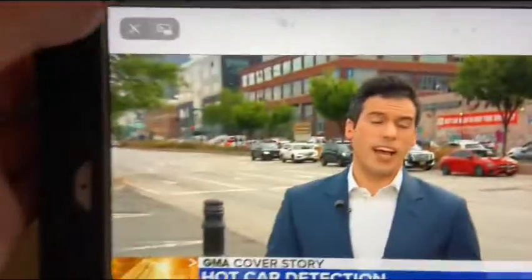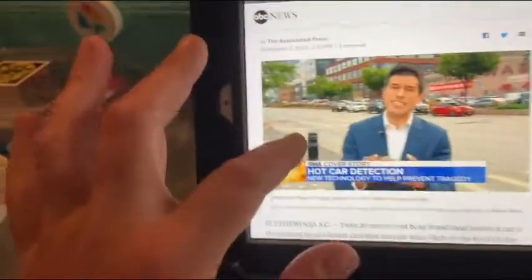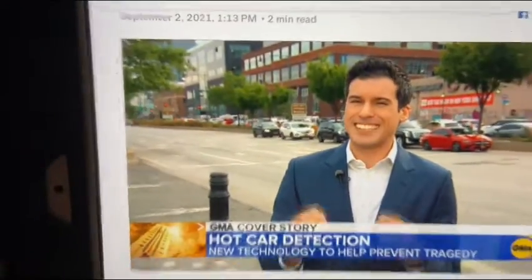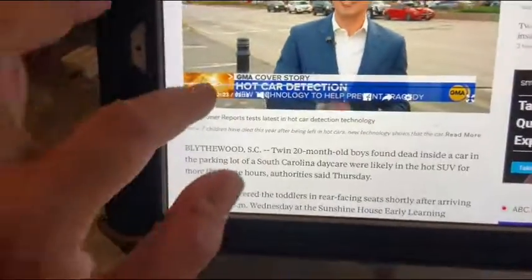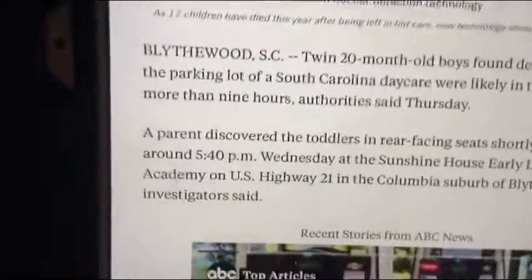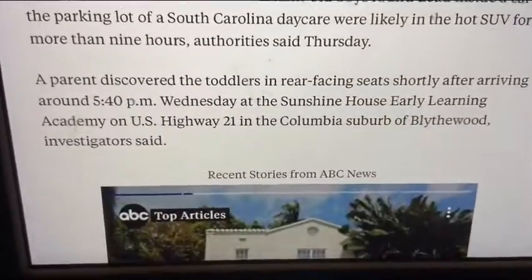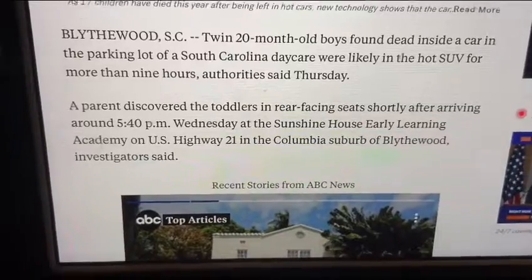Already this year we've lost 17 kids because of this. In fact, it happened again just last week in Pennsylvania. So this morning we're getting a look at this new technology that's aimed at preventing these tragedies. Okay, so we want to pause this. I'm glad we started out with the good news first — the good news is there is some new technology that might help with this. So now on to the article.